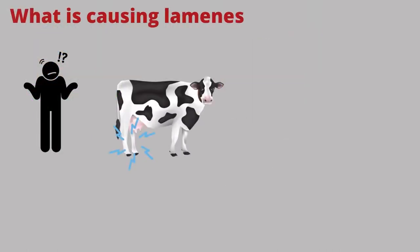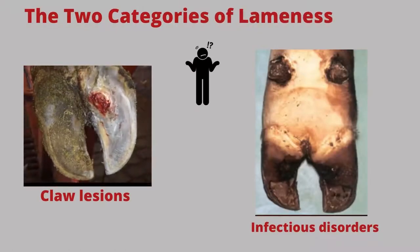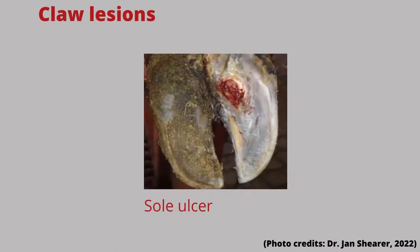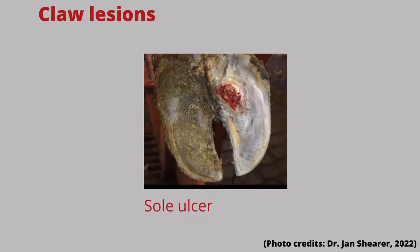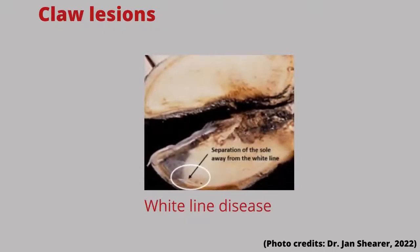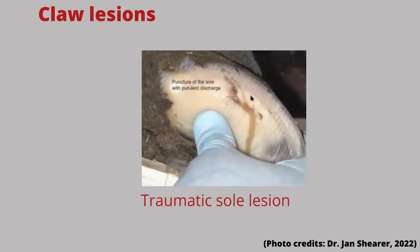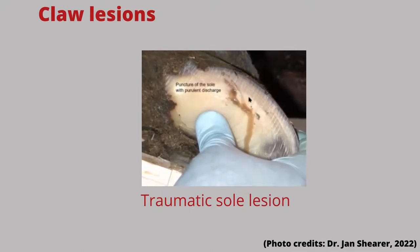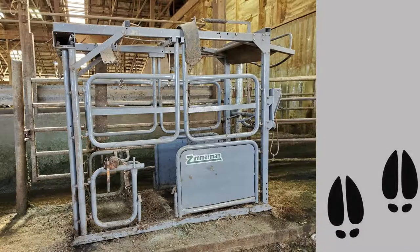When we talk about lameness, it's important to know what is causing it. There are two main categories: claw lesions and infectious disorders of the surrounding tissues. Claw lesions include sole ulcers, which can occur secondary to inflammation of the tissues within the hoof resulting in damage to the underlying sole. White line disease occurs when there is separation or a lesion along the white line region of the hoof. Traumatic sole lesions are caused by injuries from the cow stepping on foreign objects such as rocks, nails, etc. These types of lameness can be painful and need to be treated immediately, and generally require that the hoof is lifted and trimmed to discover the real problem.